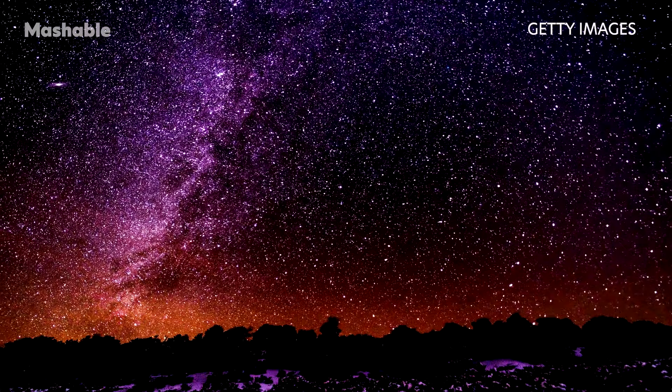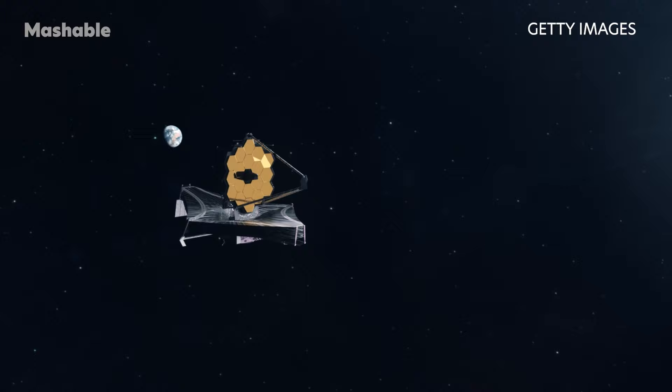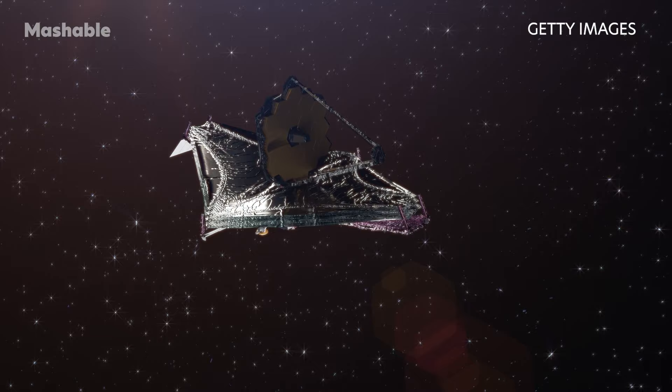Many of the closer galaxies to us contain hundreds of billions of stars, and each of those stars likely contains planets. The Webb Telescope, a scientific collaboration between NASA, the European Space Agency, and the Canadian Space Agency, is designed to peer into the deepest cosmos and reveal unprecedented insights about the early universe.